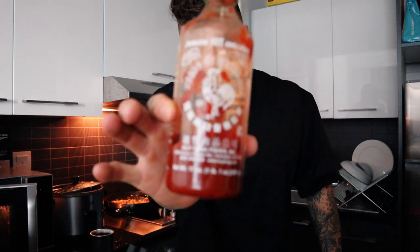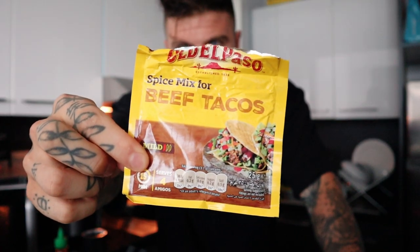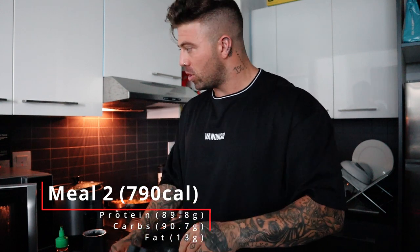Loads of people always ask about seasonings, so these are my go-to seasonings at the moment. I've got some hot sauce — low calorie, one of the popular ones — Himalayan pink salt, four to six grinds in every meal including intra-workout and pre-workout. And then the goat of seasonings: Old El Paso beef taco seasoning — the best one. That goes with the chicken.